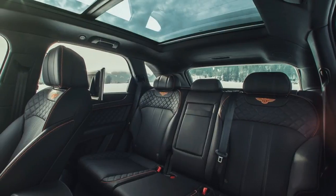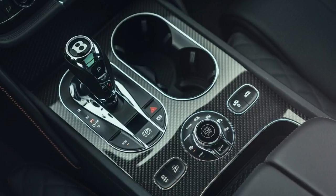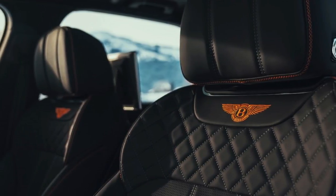The V8's peak of 568 pound-feet of torque hits below 2,000 RPM and stays precisely there until 4,500 RPM, with a horsepower peak of 542 at 6,000 RPM.